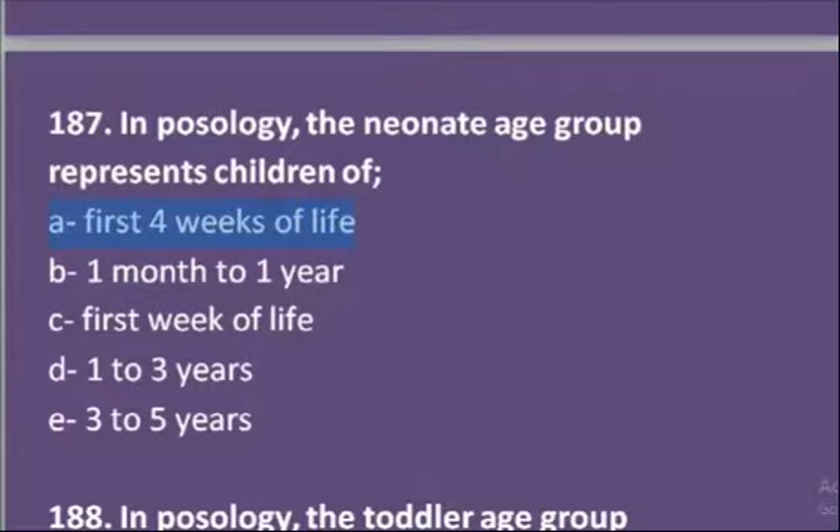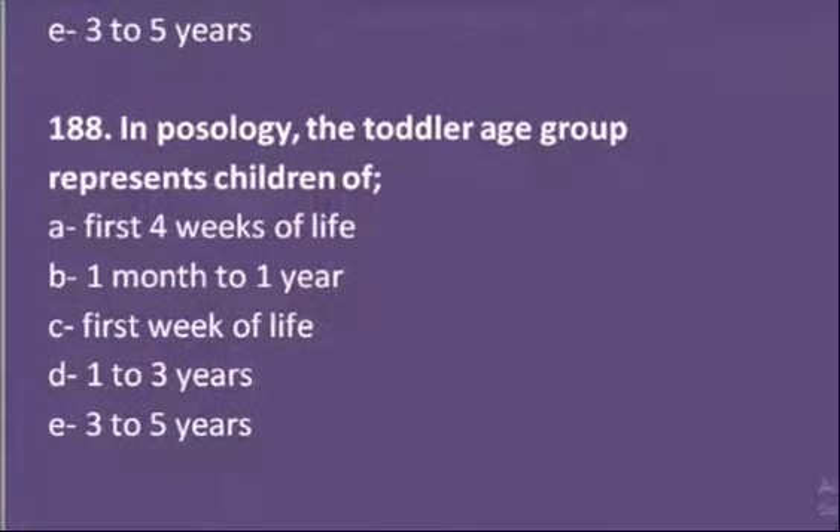Moving on to the eighth MCQ: in pharmacy, the toddler age group represents children of — with the same options given. The toddler age group lies between one to three years.